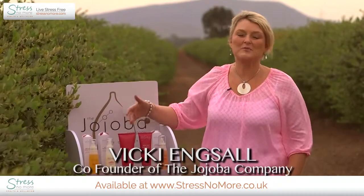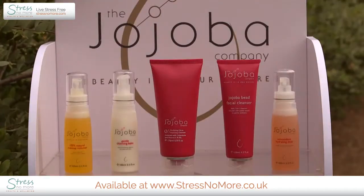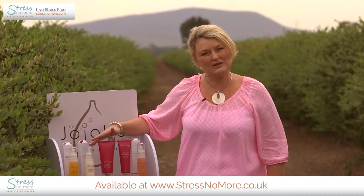We've developed three beautiful cleansers: the Gentle Cleansing Balm, the Purifying Citrus Foaming Cleanser, and our Jojoba Bead Cleanser. It really is just personal preference and skin type that will determine which cleanser you use.